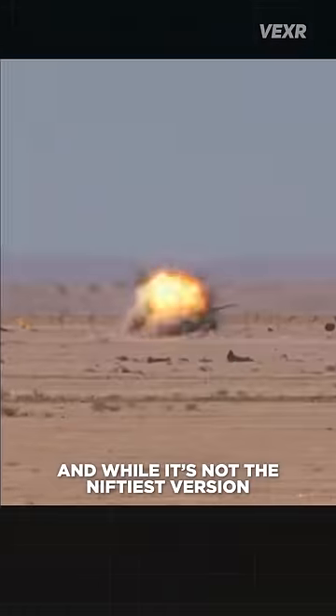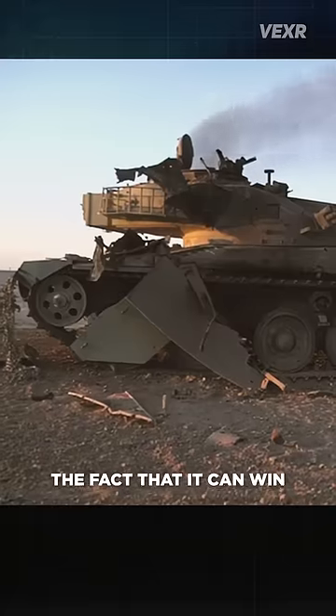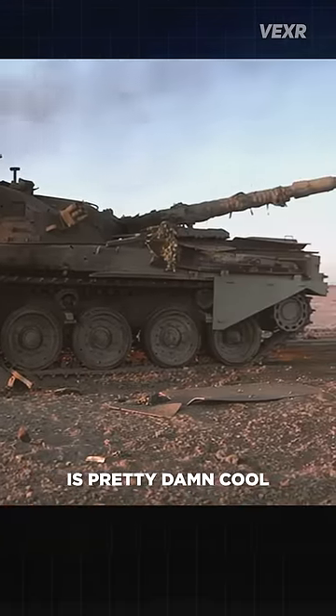But my favorite version has to be the M1134 anti-tank version, capable of launching a TOW missile. And while it's not the niftiest version, the fact that it can win a 1v1 versus a tank is pretty damn cool.